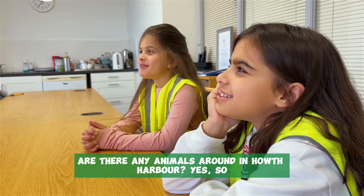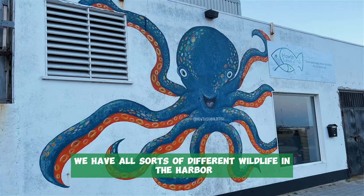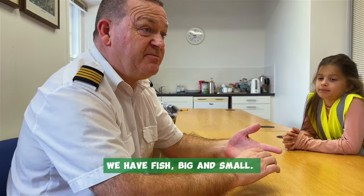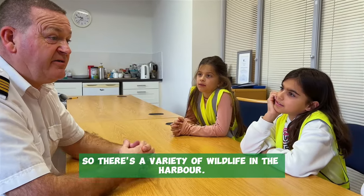Are there any animals around in Hoth Harbour? Yes, we have all sorts of different wildlife in the harbour. We have seals, we have birds, we have fish big and small, so there's a variety of wildlife in the harbour.